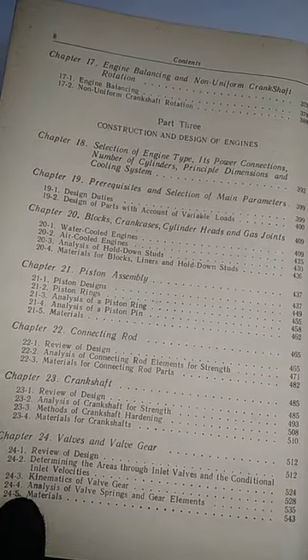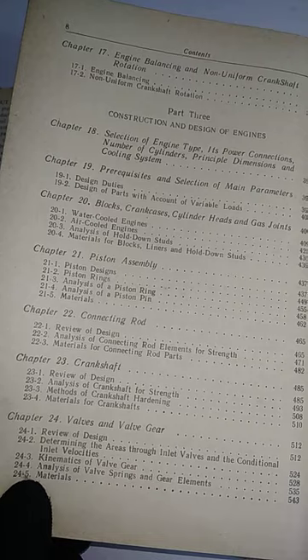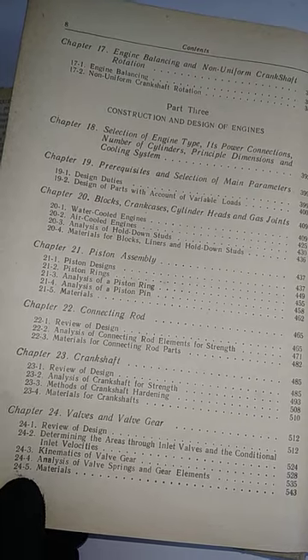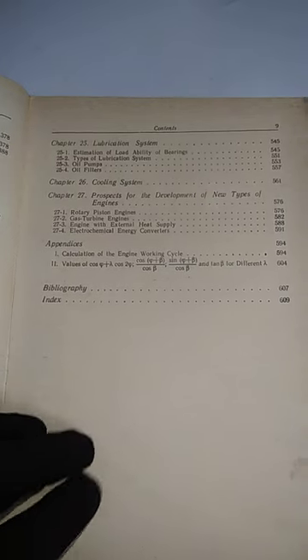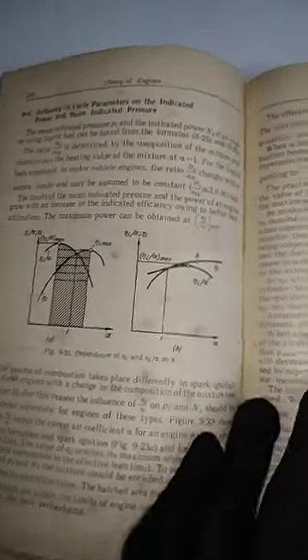Part Three: Construction and Design of Engines. Topics include piston assembly, connecting rods, crankshaft, valves and valve gear, and cooling system. That's an interesting book related to motor vehicle engines.